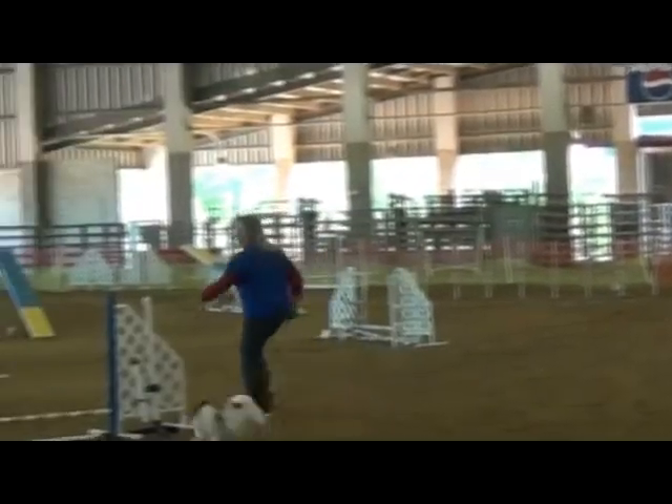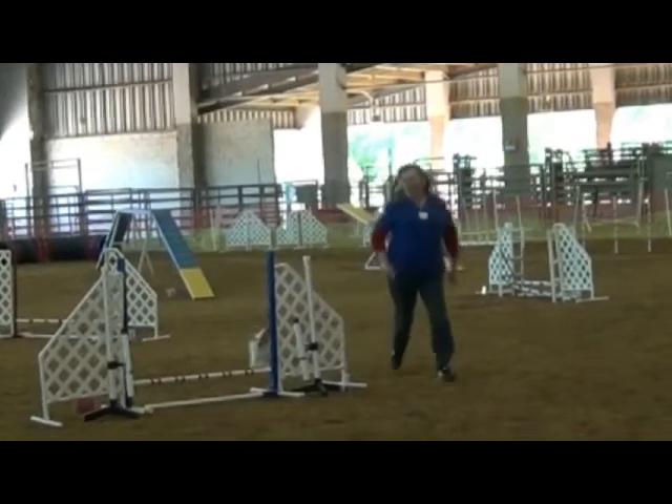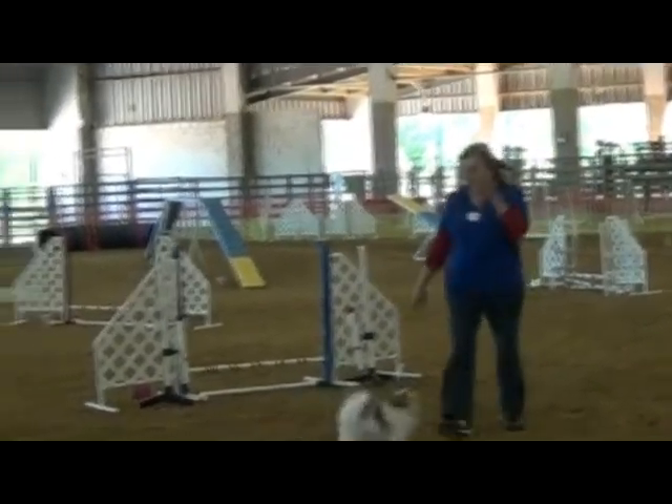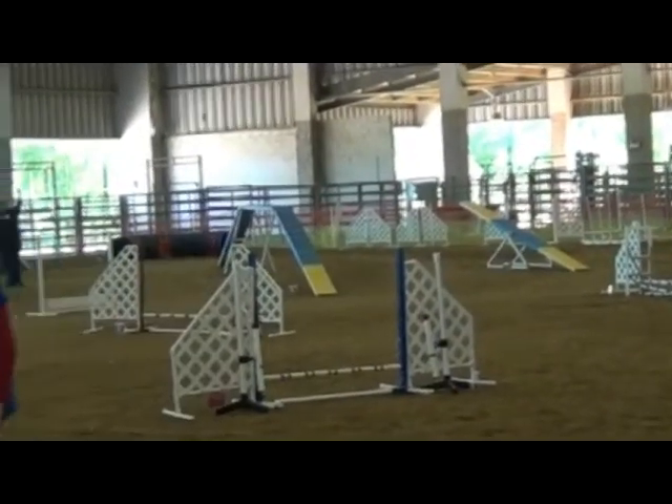Otherwise, he seems to be running fairly good. He's not knocking any bars. Still seems enthusiastic. So that was our last E of the weekend — yay!